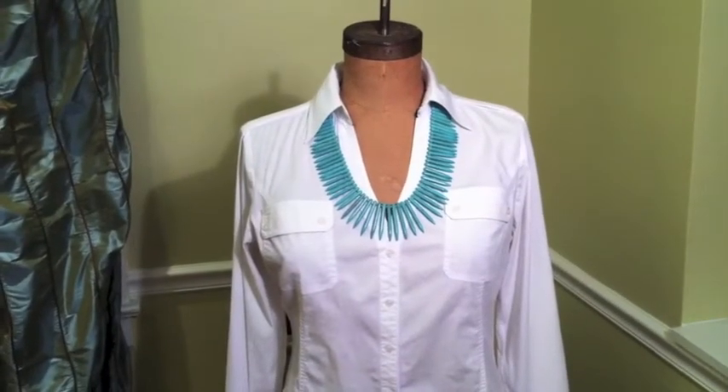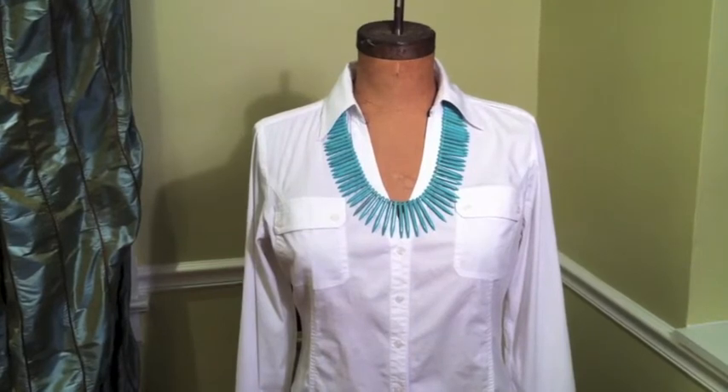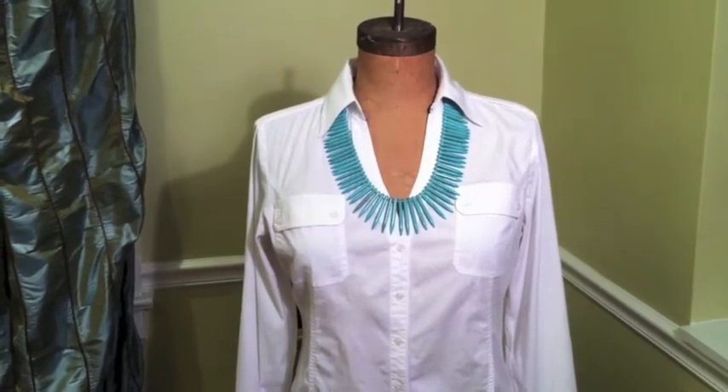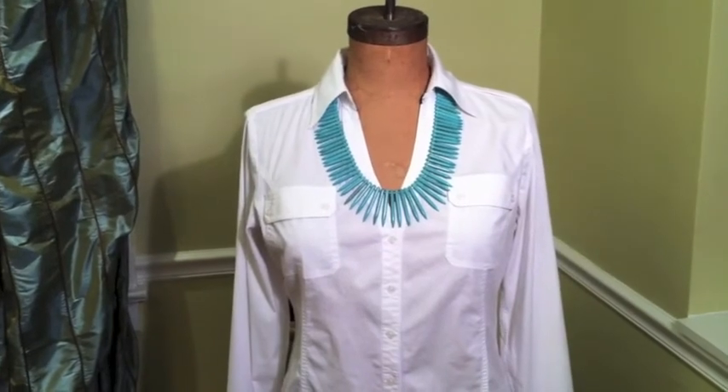This is another turquoise necklace but it has a completely different shape to it, and this one has a more tribal motif. It's very pretty but very different from the one we just saw.